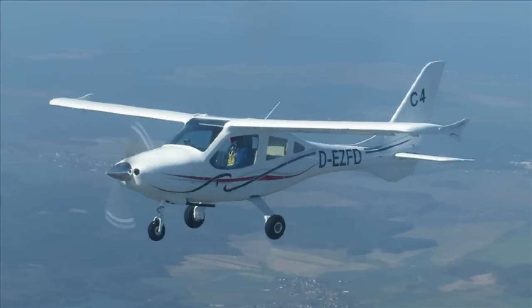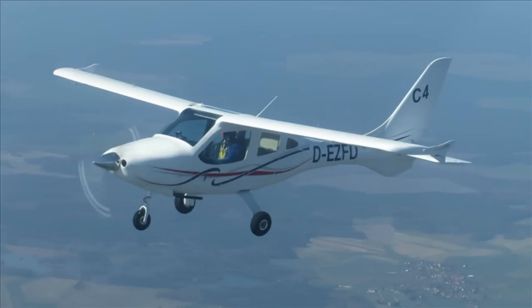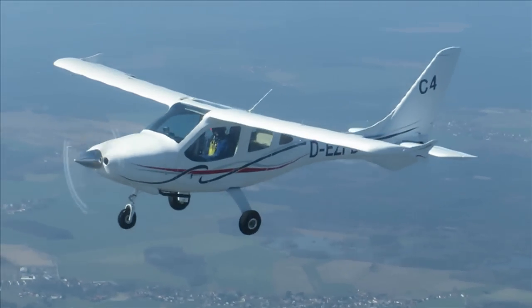Flight Design has been working since 2008 to develop the C4, its first four-seat fully certified aircraft. Last week, the company flew its prototype for the first time. Flight test engineer Robert Adam was there in the chase plane. Here he is at Aero to tell us about it.